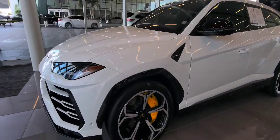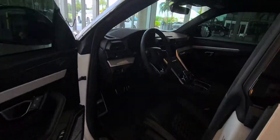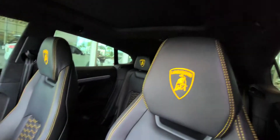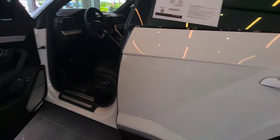Lamborghini Urus. Gorgeous. Let's take a look at the inside of the Urus. Beautiful. The dash on that — that's a proper Lamborghini SUV. Smells good too. Awesome.